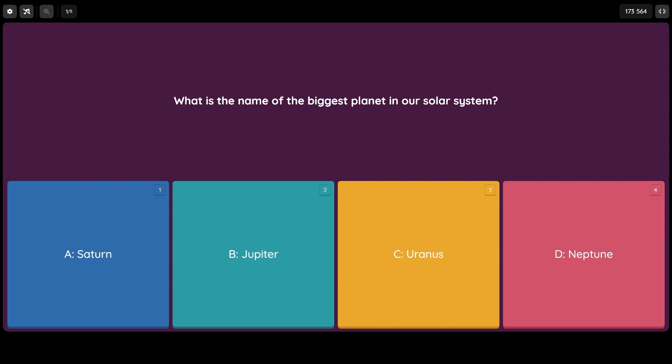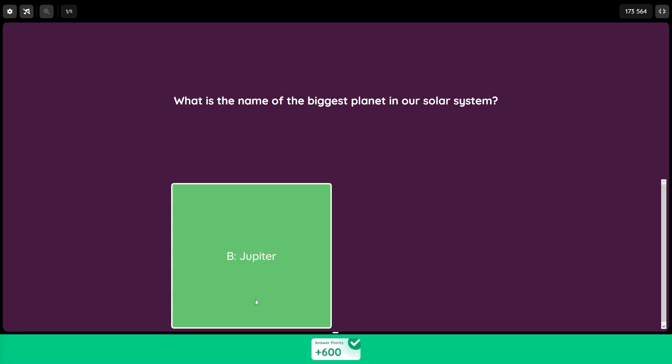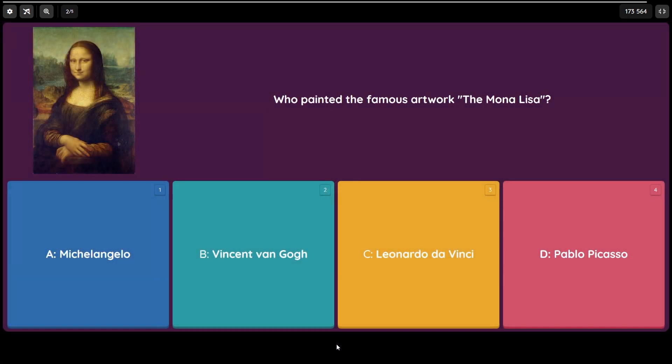Now maybe you can answer something for me while we wait — is Pluto still a planet? Let me know in the comments. Are you ready for the answer? The answer is of course B) Jupiter. Question number two: who painted the famous artwork the Mona Lisa?